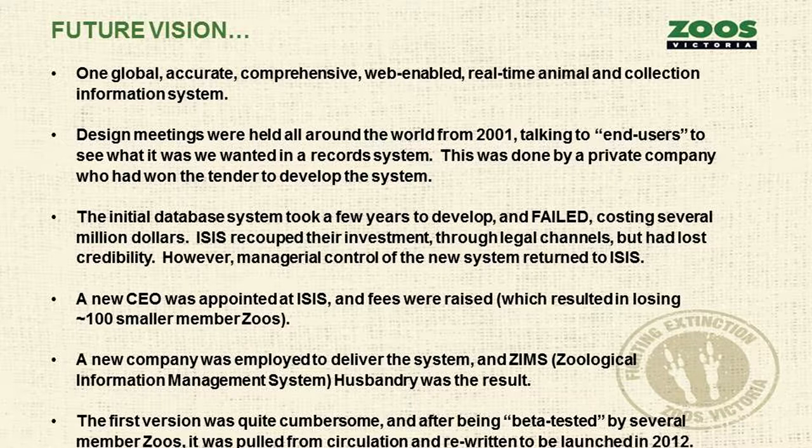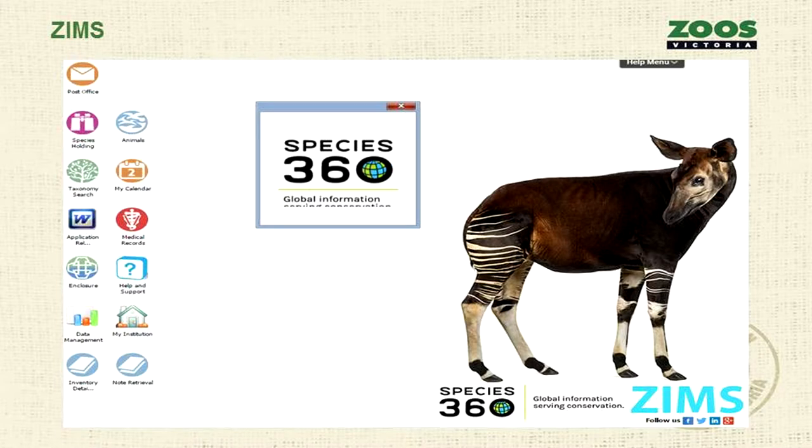They received managerial control back, got a new CEO, put up the fees, and lost about 100 small member zoos. The new program they developed is called ZIMS — the Zoological Information Management System — and only the husbandry component was developed initially, similar to ARCS. It was quite cumbersome — if you've had a slow day on the internet waiting for a page to load, it can take a long time to enter data. It was pulled from circulation and relaunched in 2012. That's when we started using it, and every time there's an update, our IT department loves it because they don't have to do anything — it's all done in the States.